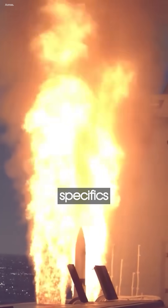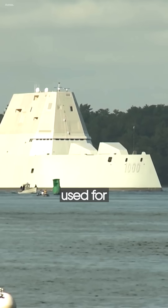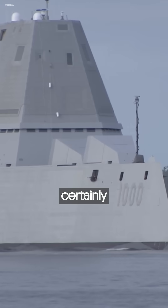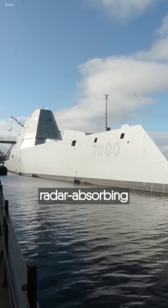While there may not be a lot of specifics regarding the exact materials used for the Zumwalt, understandably for security reasons, it would certainly make sense if it were built with a radar-absorbing exterior.